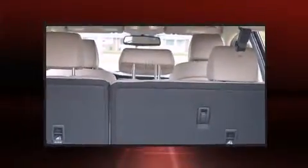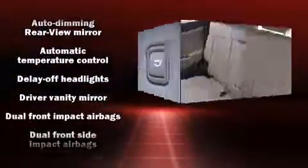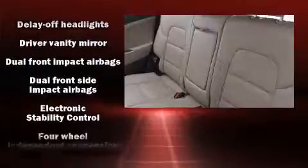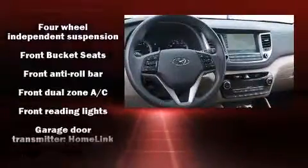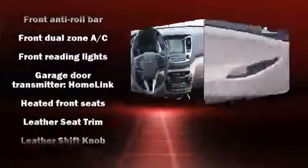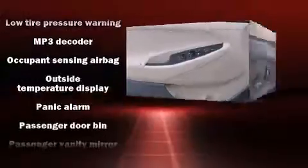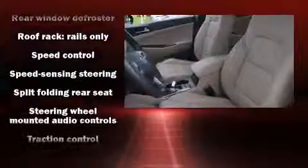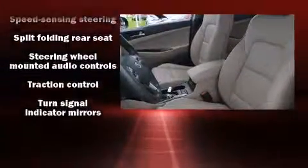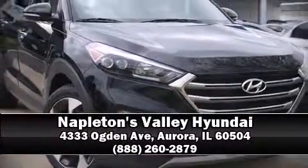Hyundai also prioritized safety and security by including dual front impact airbags with occupant sensing, front side impact airbags, traction control, brake assist, anti-whiplash front head restraints, a panic alarm, an emergency communication system, and four-wheel disc brakes with ABS. Various mechanical systems are monitored by electronic stability control, keeping you on your intended path. Please don't hesitate to give us a call.